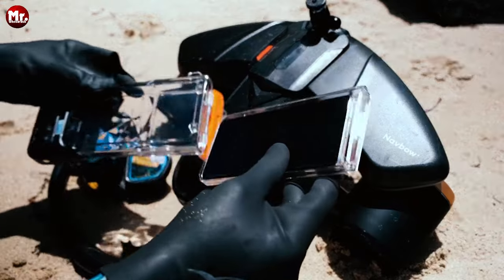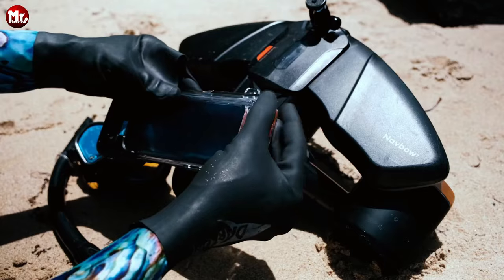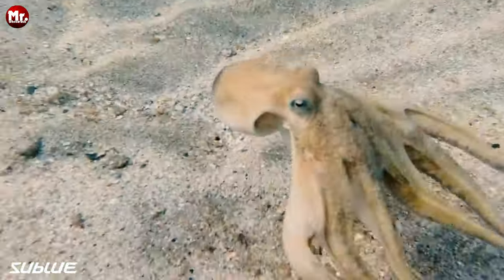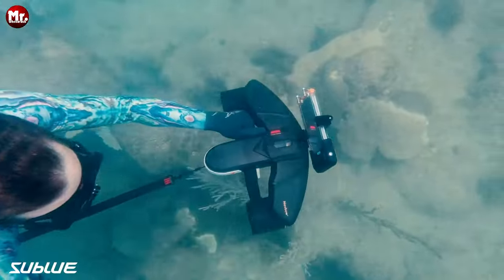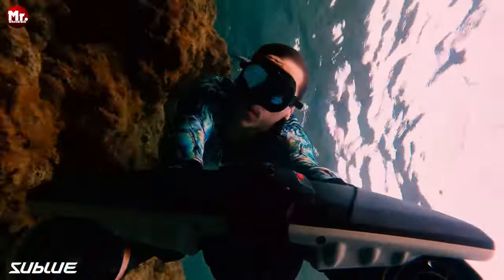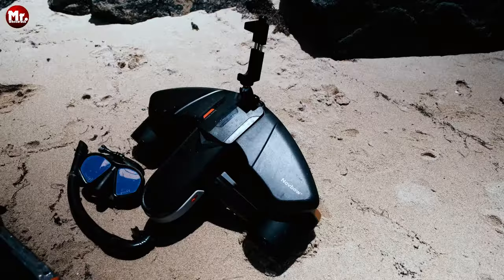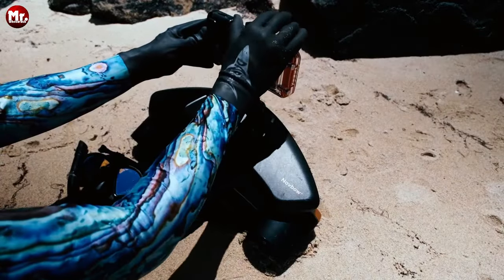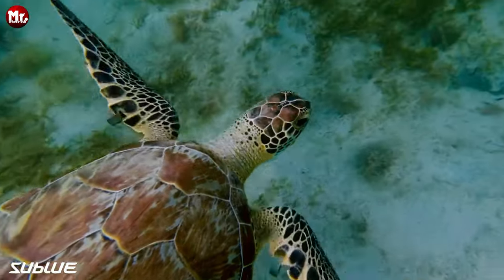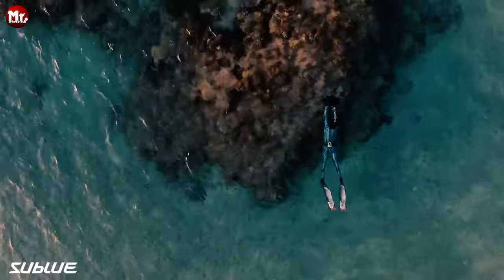Now let's talk about power. The Navbow Plus is the fastest in its class, with three speed switches allowing you to cruise at up to two meters per second. It's equipped with advanced, patented, waterproof batteries. You can take it down to depths of up to 40 meters, and it'll keep you going for up to 60 minutes of non-stop adventure. Navbow Plus offers superior smart safety features including a flashing OLED screen, a buzzer, and an auto-shutdown mechanism if something goes wrong during your dive.